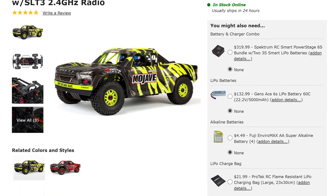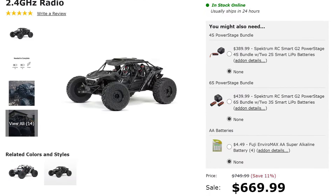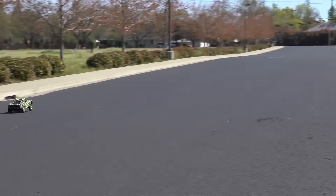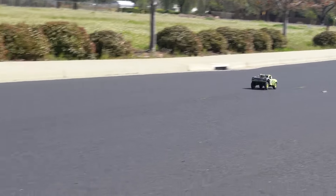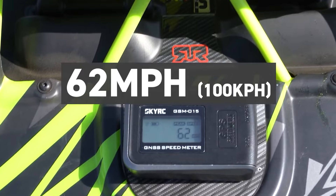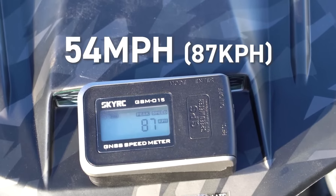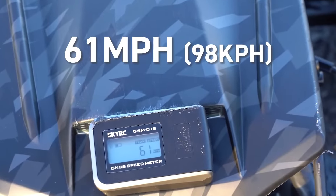Now at the time of filming this, they're both the exact same price at about $670, and they're both around the same speed on 6S power. The Mojave hit an out-of-the-box speed of 53 miles an hour, then 62 miles an hour after switching to the included high-speed pinion gear. For the Fireteam, out-of-the-box it hit 54 miles an hour, and then 61 after switching to that high-speed pinion.